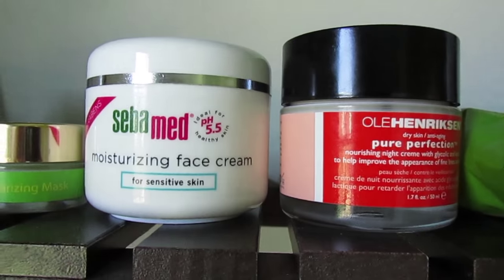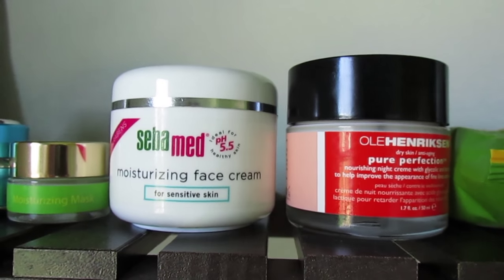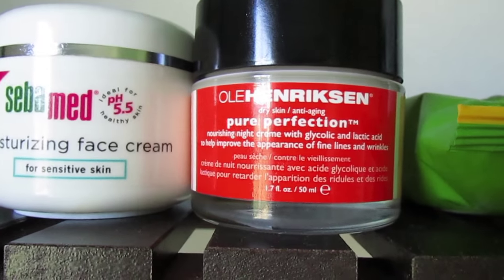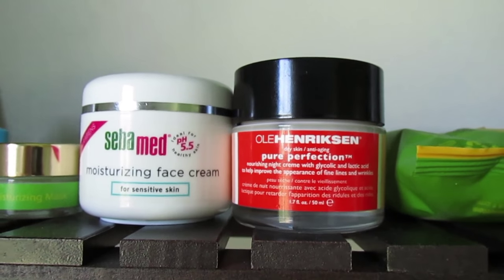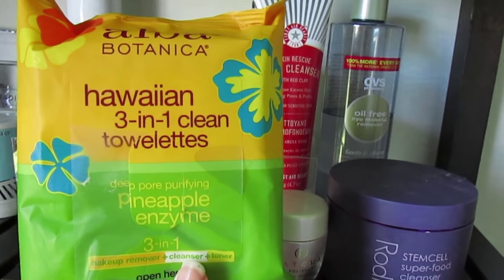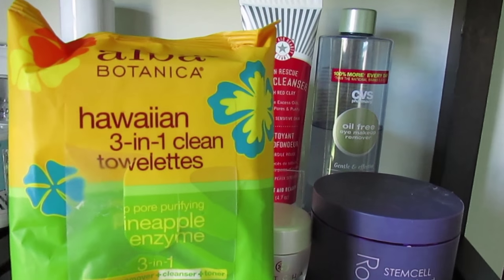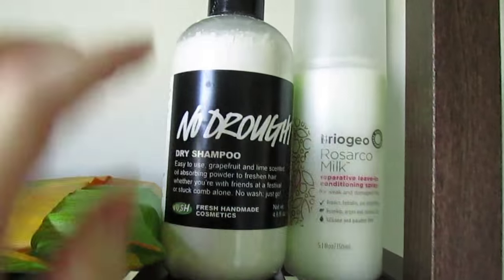Then I have my two full-size moisturizers: the Cetaphil Moisturizing Face Cream — which oddly smells like bell peppers to me — and the Ole Henriksen Pure Perfection, which has glycolic and lactic acid. I bought that one at Marshalls a few months ago and it smells like sunscreen, which is weird, but I like both of them pretty well. I also have these Alba Botanica Pineapple Enzyme Cleansing Towelettes — they smell amazing — for after a walk or a workout when I want to wipe my face down, or when I just want to quickly remove my makeup without doing a full oil cleansing step.